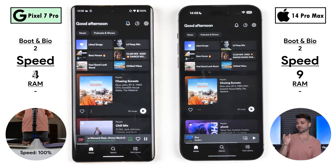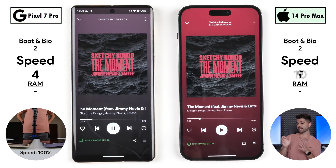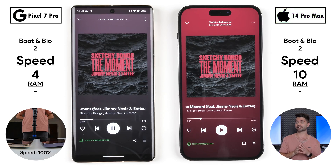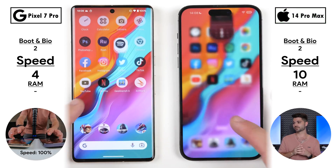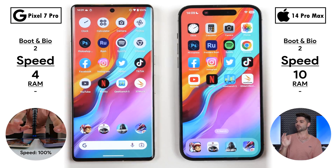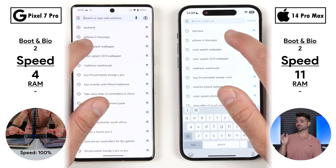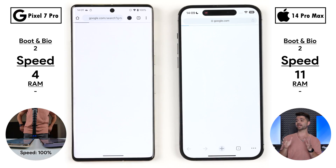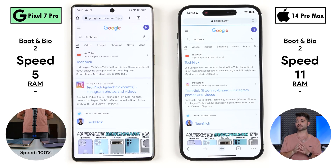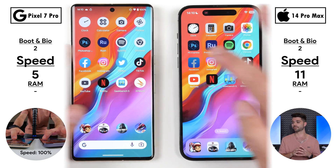Now 9 points on the iPhone, triple that of the Pixel at 3. The Pixel picks up its fourth point opening Spotify quicker. Going into the actual song, the iPhone picks up its tenth point — its first double-digit point — now 6 points ahead of the Pixel. Going into Google Chrome, the iPhone got the point for opening it, but the Pixel 7 Pro picks up its fifth point doing a simple search within Chrome. Now just 6 points behind the iPhone.